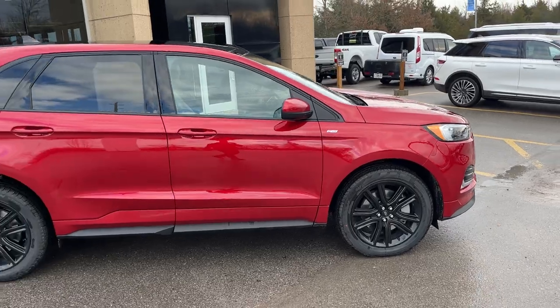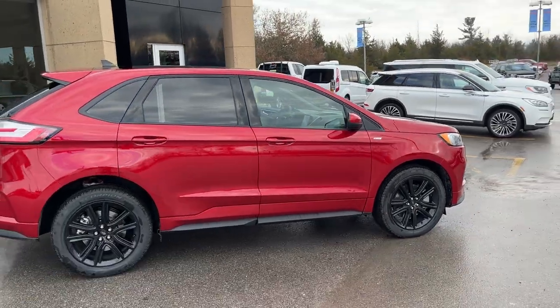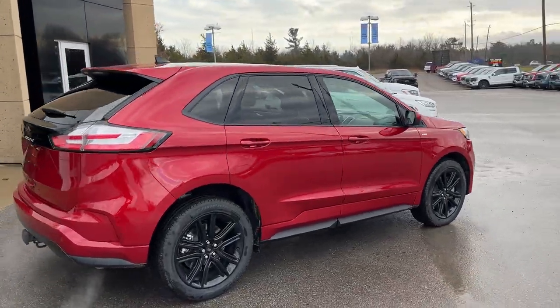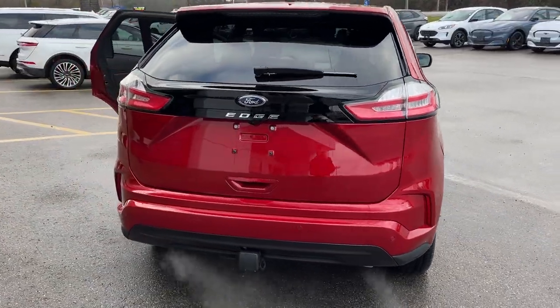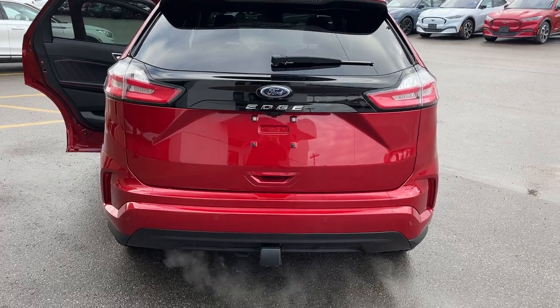This vehicle is powered by the 2-liter EcoBoost engine and it does come equipped with the engine block heater for those cold winters. Coming around back, you do have your Class 2 trailer tow package — this vehicle can tow up to 3,500 pounds.